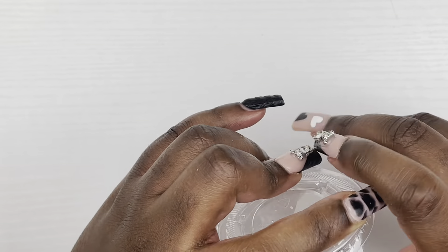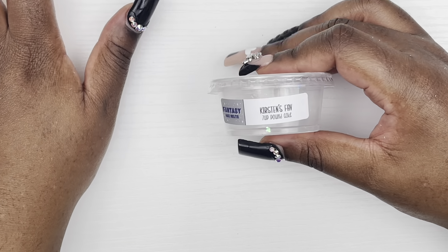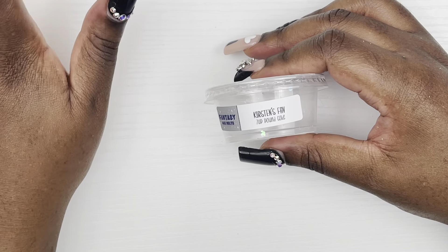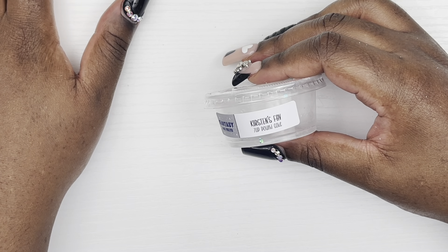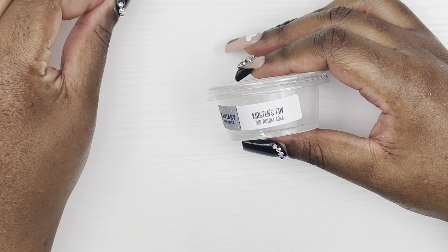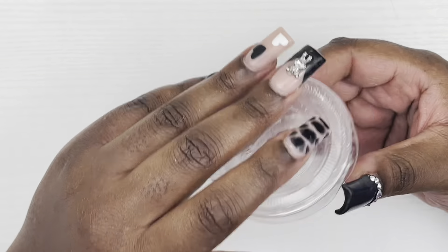Next we have from Fantasy Wax Melts this Game Boy in Cucumber Melon — it's the typical 90s scent of cucumber melon. It's amazing. I'll definitely pick it up again if it's available. Another one from Fantasy Wax Melts is Kirsten's Face Seven Up Pound Cake and it did not disappoint. It was absolutely amazing — I only have four left so I'm gonna have to melt those sparingly.